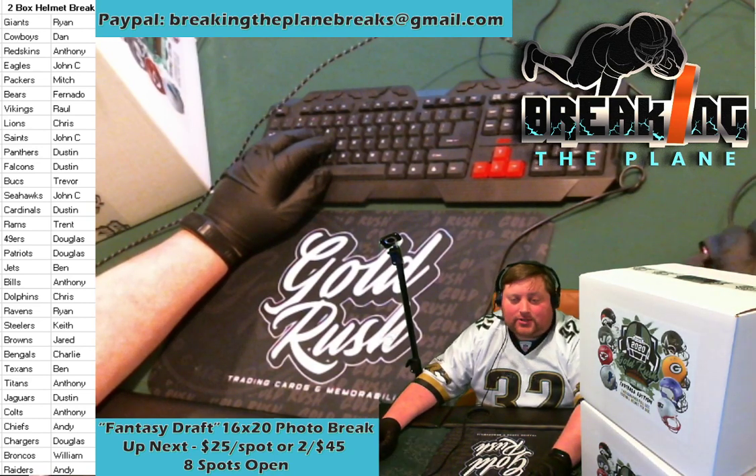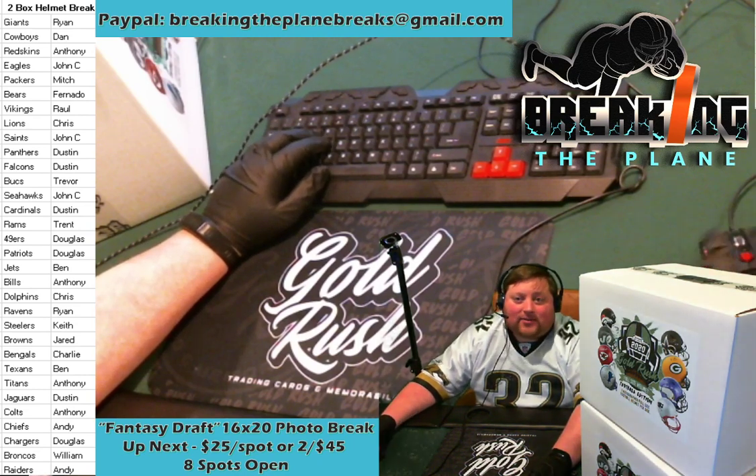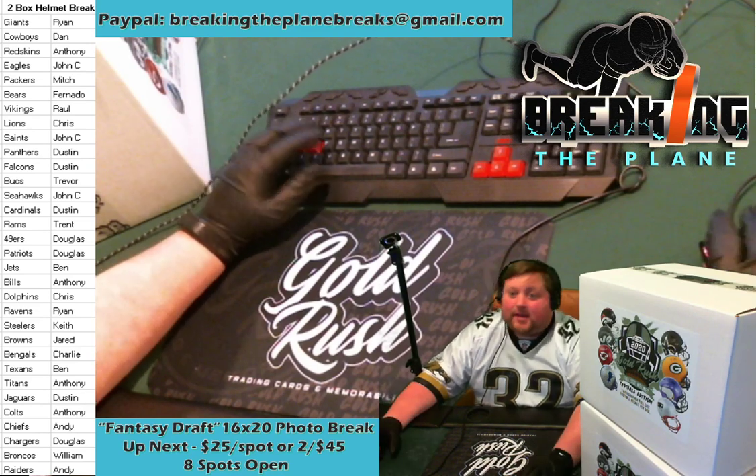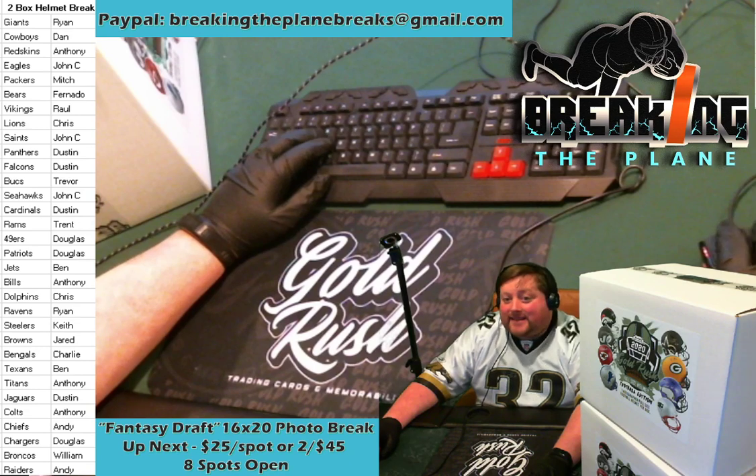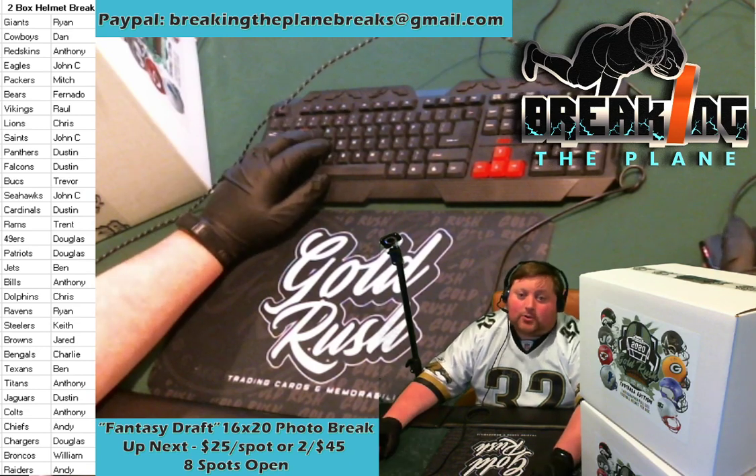If you are interested in joining our 16 by 20 draft please comment in the chat — $25 gets you one entry, that's four teams. If you want to do two entries and draft two teams, that'll get you eight teams and two entries which would be $45. We'll give you a little bit of a break if you want to fill two spots for us. Anyone out there in the chat participate in the fantasy break last time? It was a lot of fun.